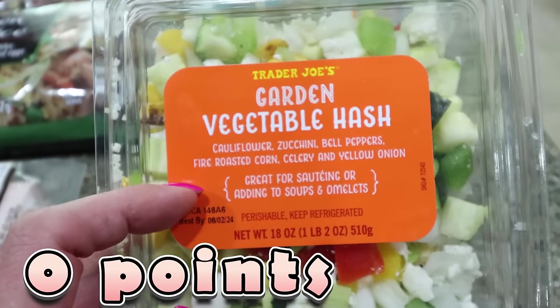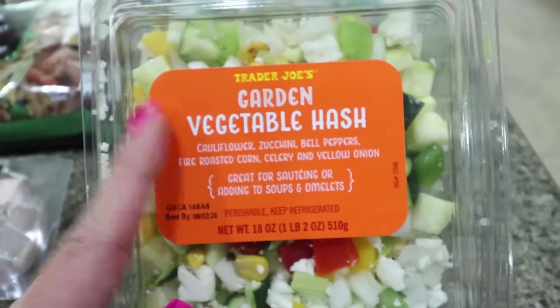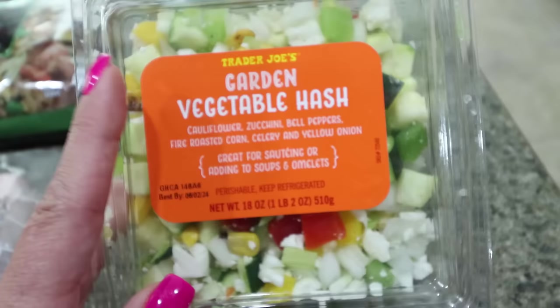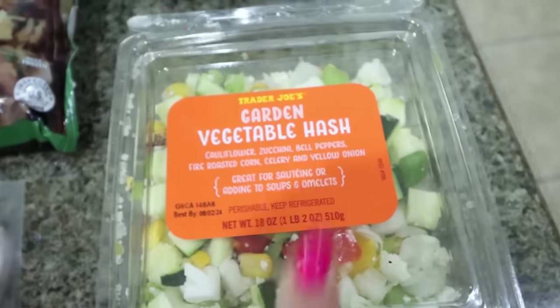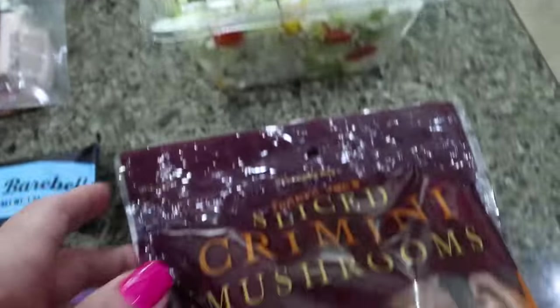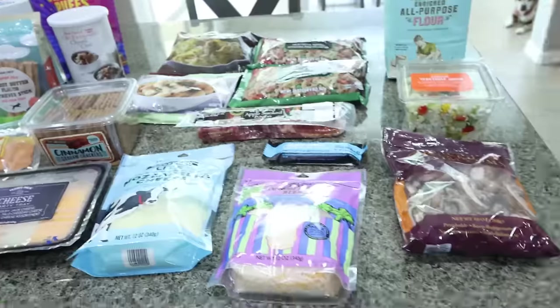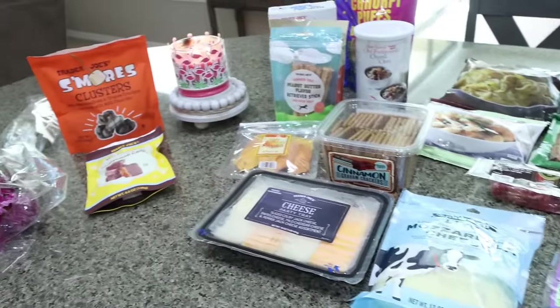This is the garden vegetable hash — cauliflower, zucchini, bell peppers, fire roasted corn, celery, and yellow onion. I've been making my little egg white omelets that I shared in Wednesday's what I eat in a day, and I wanted some veggies I could add to the omelet. This is already cut up and ready to go — perfect for stir fry, soups, amazing. And then I got a big pack of sliced cremini mushrooms for a recipe. So that is everything for the week from Trader Joe's — let's jump into the rest of the grocery haul.